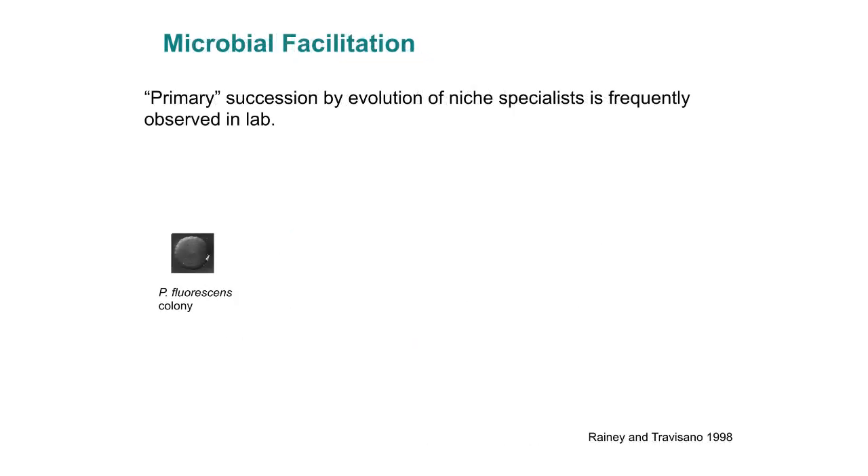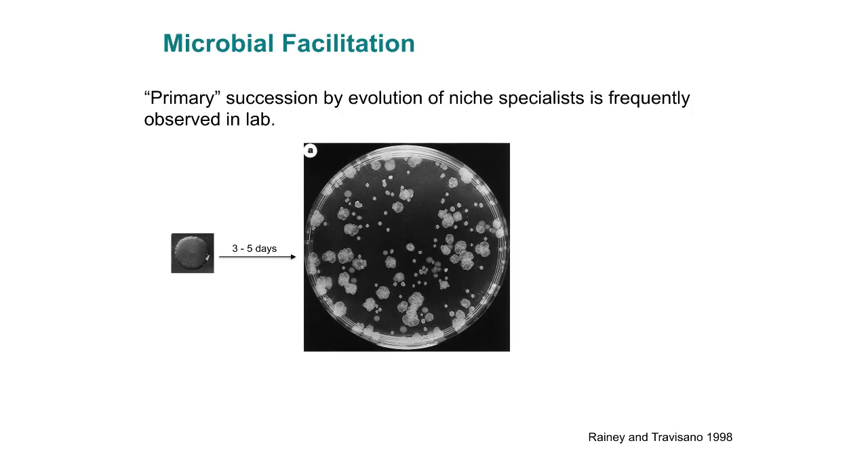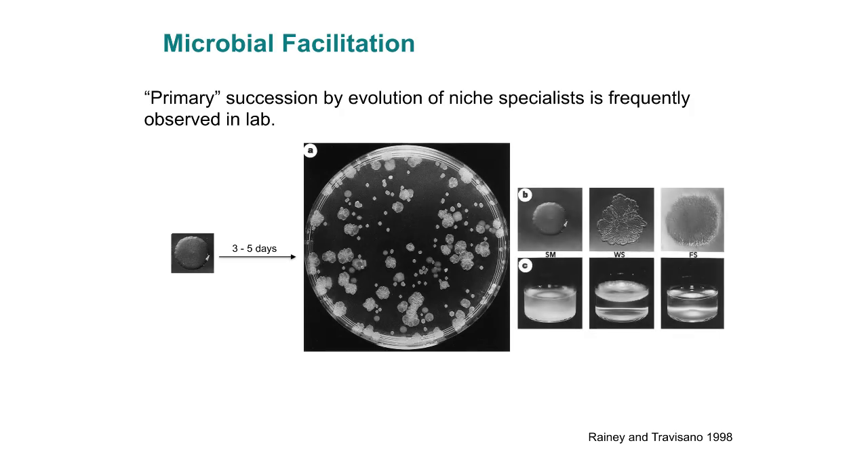That kind of facilitation and the evolution of niche specialists isn't rare in laboratory cultures. Here's another example: you take a Pseudomonas fluorescens colony and grow it under similar conditions in a flask of media. After three or five days you plate it out, and you don't have just one kind of Pseudomonas fluorescens like you started with. You end up with three primary kinds: a smooth kind that still likes to grow in the middle, a wrinkly spreader kind that prefers the top layer, and a fuzzy spreader that accumulates on the bottom — spatial niche specialists evolving rapidly.